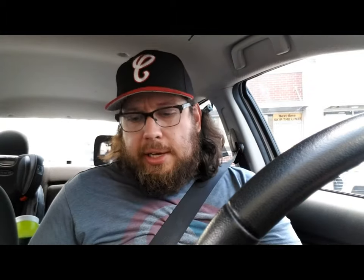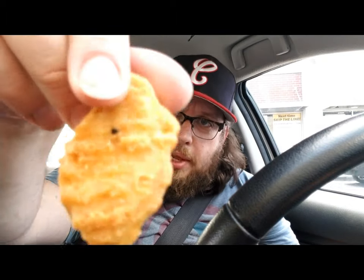I got this ten-piece nugget to try them out with. This nugget has this little black dot in it — what is that? Hopefully it's nothing terrible. I'm not gonna eat that one for the review though, because I'm scared.